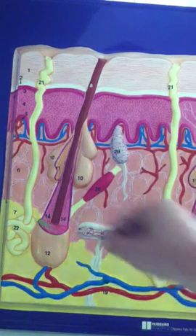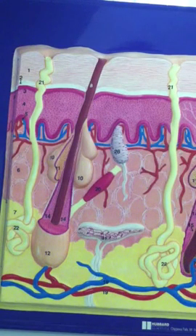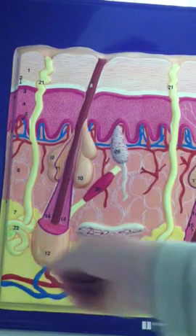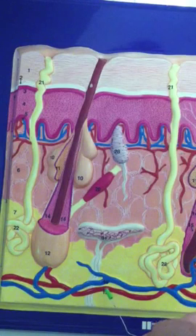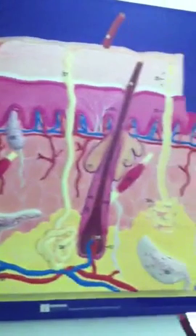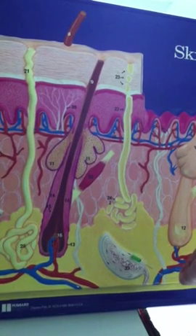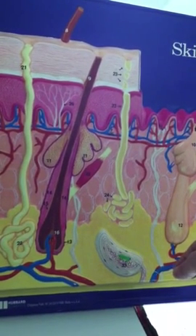Our final layer on this model is the area contained within the yellow — the subcutaneous layer or hypodermis. This primarily contains adipose tissue in yellow. The hypodermis is also very vascular in nature; numbers 18 and 19 represent a vein and artery, respectively. In the hypodermis, we also have at number 33 a Pacinian corpuscle, which allows us to differentiate pressure changes.